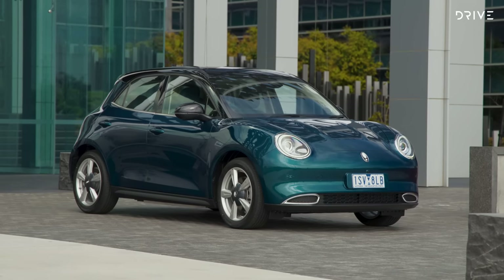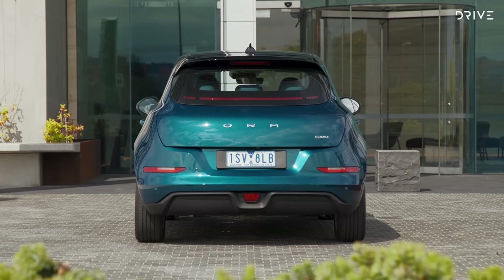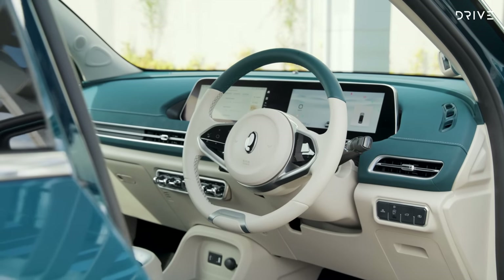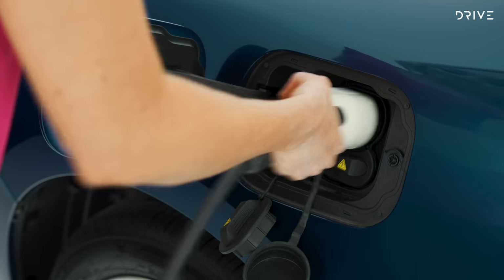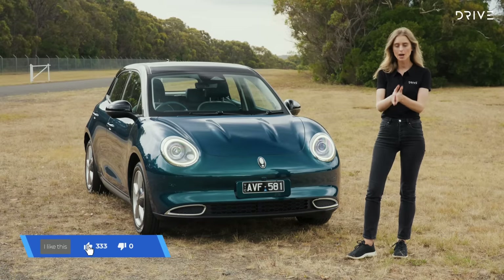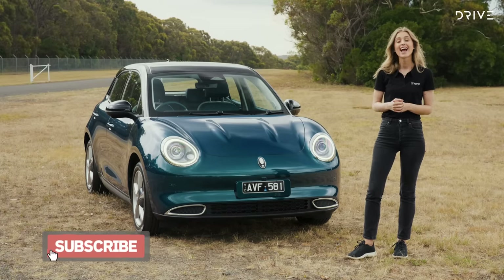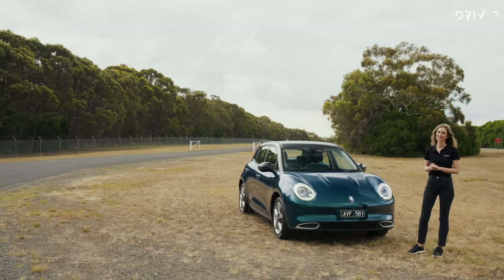Australian orders for the GWM Aura open on the 9th of February 2023, with first deliveries expected to commence in April. The GWM Aura is backed by a seven-year unlimited kilometre warranty, while the battery receives coverage for eight years. For more information about this nifty little electric city car coming soon to a road near you, head to drive.com.au.